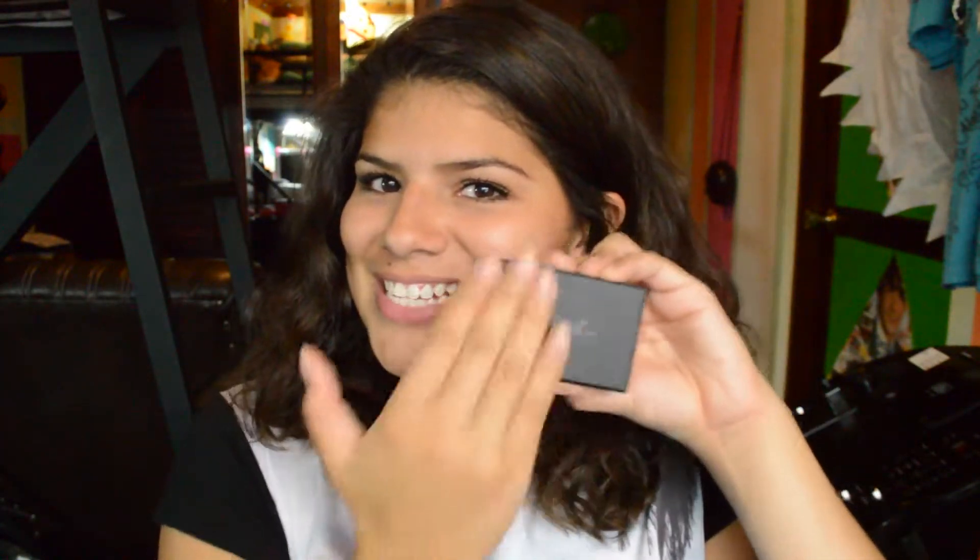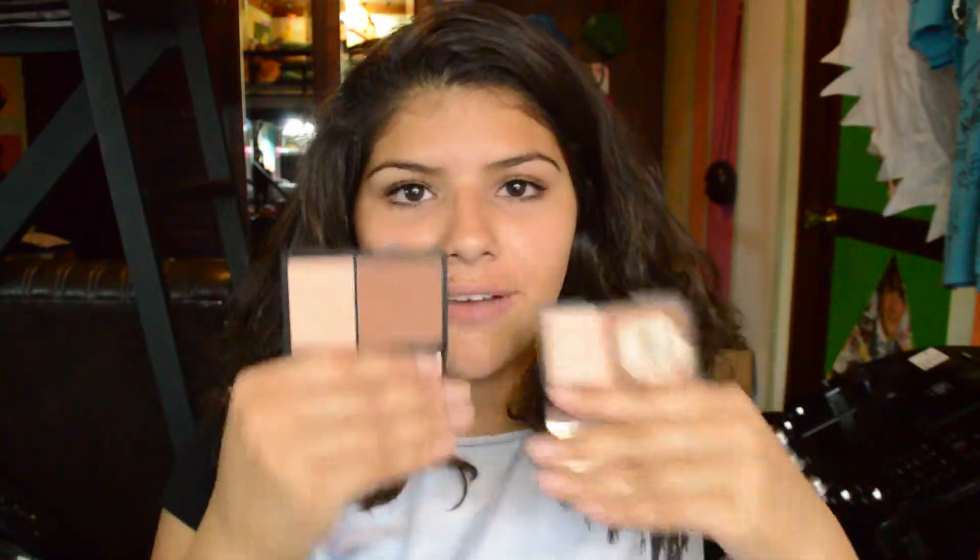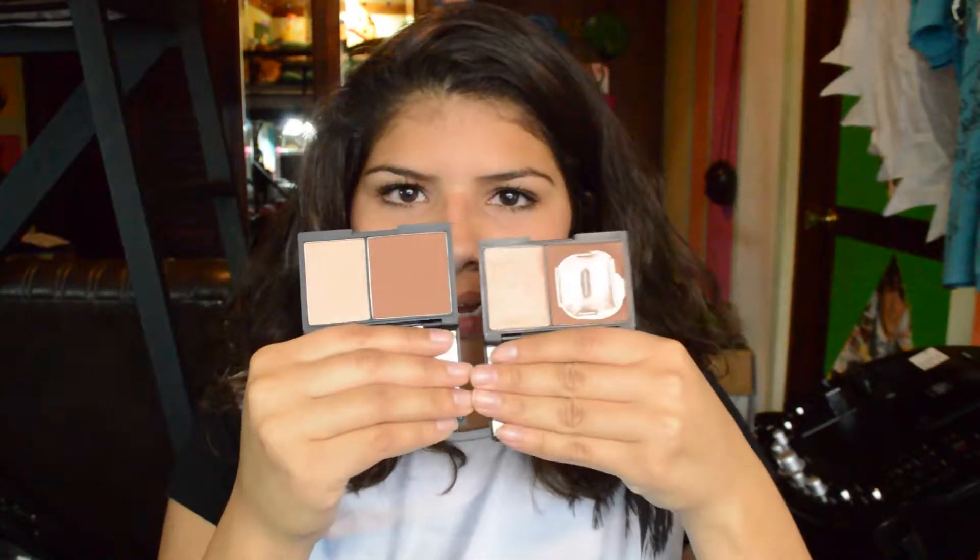I'm just gonna jump right into Sleek. The first and most important thing is my face contour kit — pressed contouring powder and highlighter in one. If you guys have seen my tutorials featuring this product, you can probably tell mine is running really really low. So I decided I needed to get a new one and I finally got it. It's the same medium shade. I love the highlighter on this — it's probably one of the best contour powders I own.